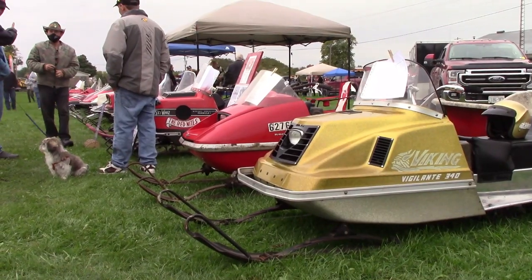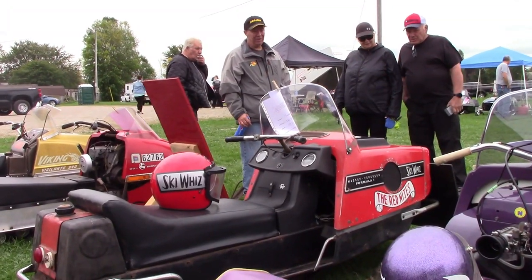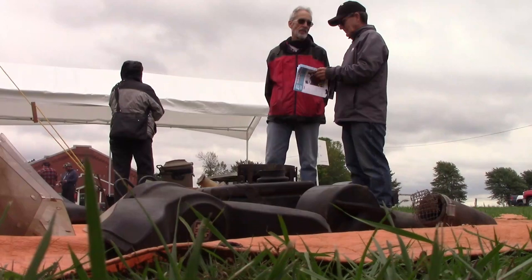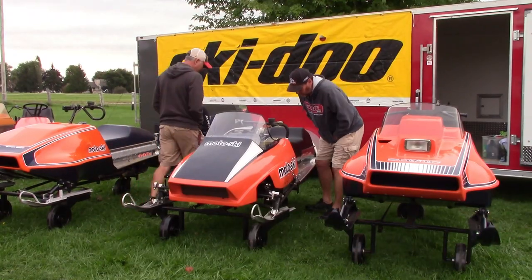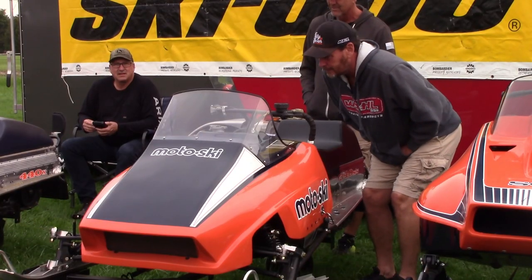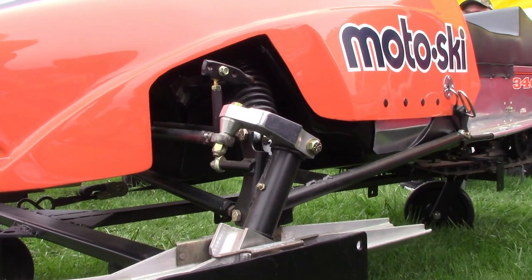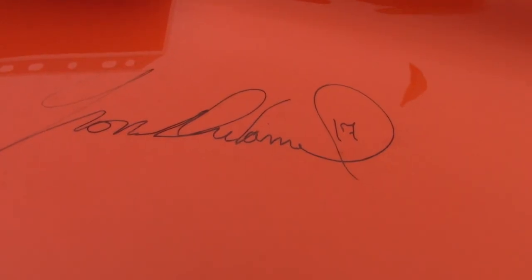A big part of any sled show or swap meet is the people. Oftentimes I'll go to these shows and I've known these people for over 30 years. Every time we go to a show it's: how are you doing? What are you working on? What did you sell? What did you buy? How is such-and-such doing? Where are their sleds? It's always a great social event. It's not just about the nuts and bolts when you go to a vintage show — it's also about the people you've known over the years.